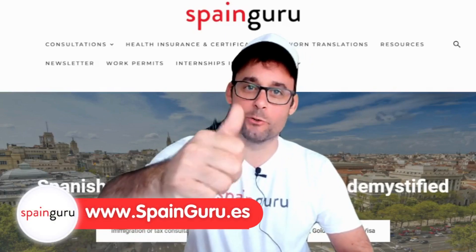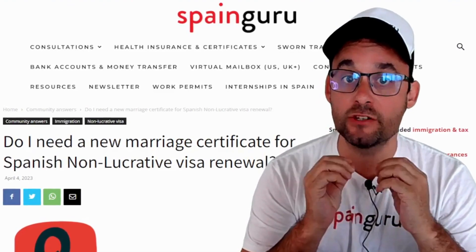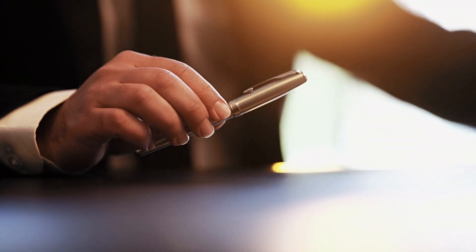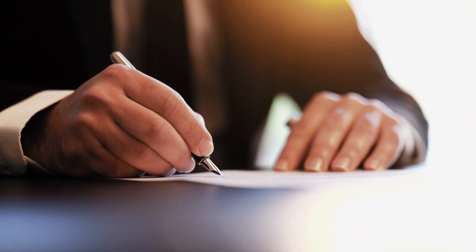Hi, Bruno here. Welcome to SpainGuru. Do I need to obtain a new marriage certificate for Spanish non-lucrative visa renewal? We're about to apply for our year 2-3 of the Spanish non-lucrative visa renewal. Do we need another up-to-date copy of our marriage certificate?